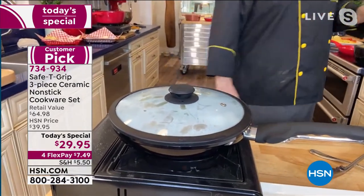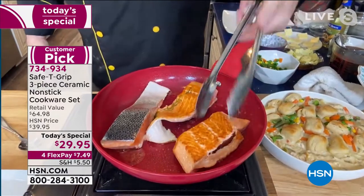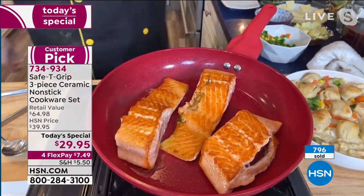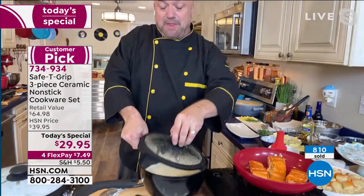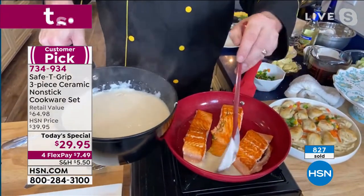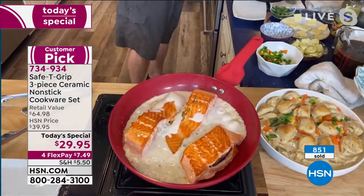The salmon gets an incredible sear — exactly what we go to restaurants for. Mark makes a salmon piccata using a little white sauce, capers, and lemon. These restaurant-quality dishes are so fast and simple to make. The beautiful pan colors also make it stunning to serve table side, creating a great conversation piece.